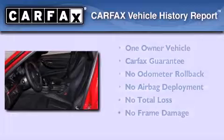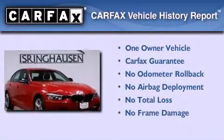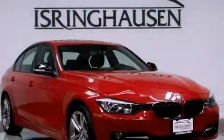This BMW has had only one owner and it qualifies for the Carfax buyback guarantee. Call now to find out how you can own this breathtaking vehicle.